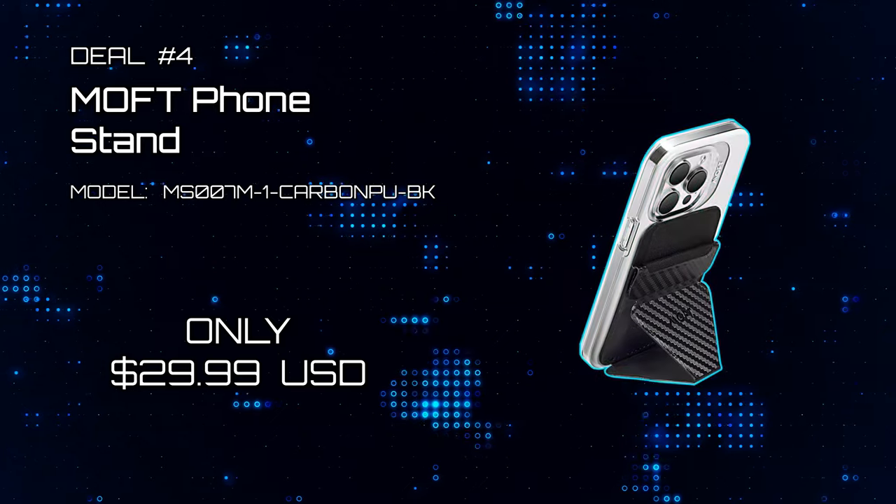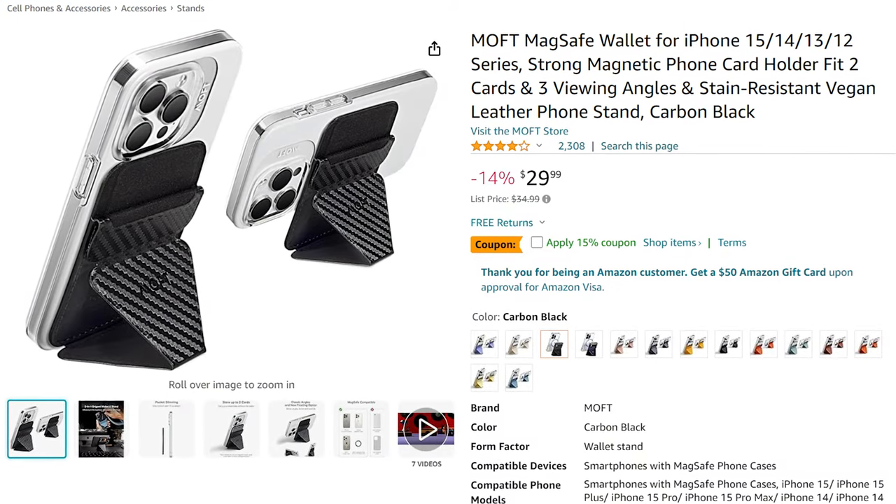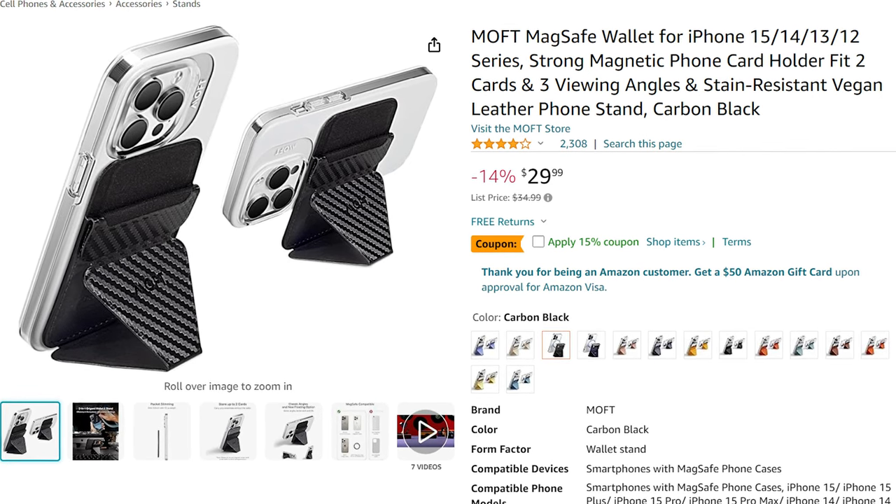Deal number 4: Moffed Phone Stand. This MagSafe Phone Stand is card-sized, making it easy to keep with you right there in your pocket. Now on sale for only $29.